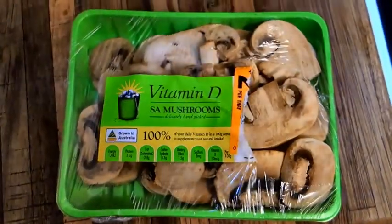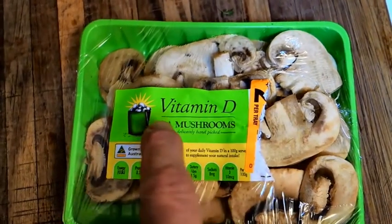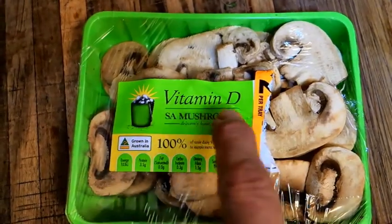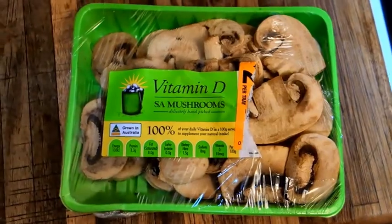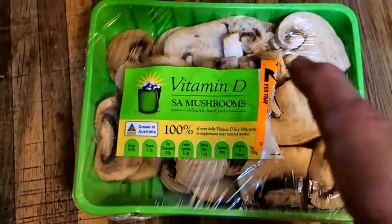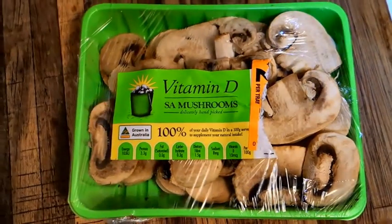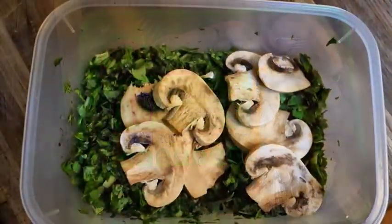Next I'm going to add some mushrooms. They've discovered that if you expose mushrooms to UV light just before you package them, they secrete vitamin D. But I don't particularly eat mushrooms because of the vitamin D — mushrooms are actually made of chitin, which is almost indigestible, so it's a good source of fiber. So mushrooms are the next thing, and I'm going to cut them up as well.